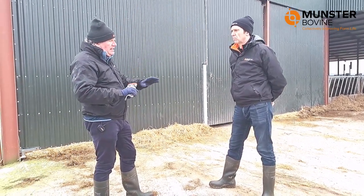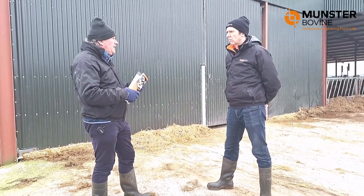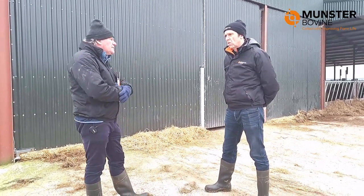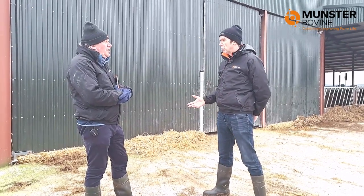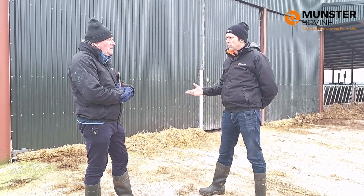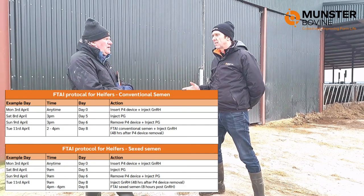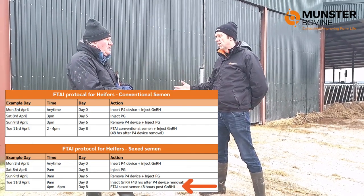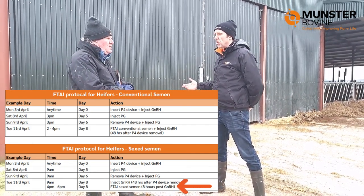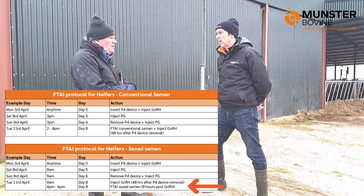From the latest research coming out of Moorpark, are there any tweaks being made this year? The 8-day fixed time AI program is well established and has been working very well for the last number of years. The change coming out of some research in Moorpark this year is actually for sex semen — delaying the time of insemination by 8 hours after the last injection with GnRH for sex semen. Very promising results the last couple of years using that.